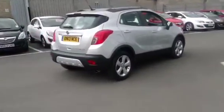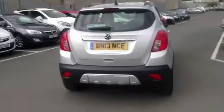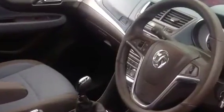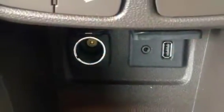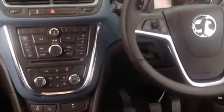The car has front and rear parking sensors and power folding mirrors, alloy wheels, steering wheel controls, automatic lights and wipers, and very low mileage. You also have auxiliary and USB connection and a flat boot area.